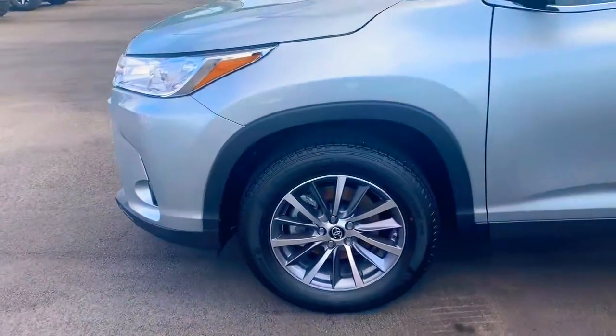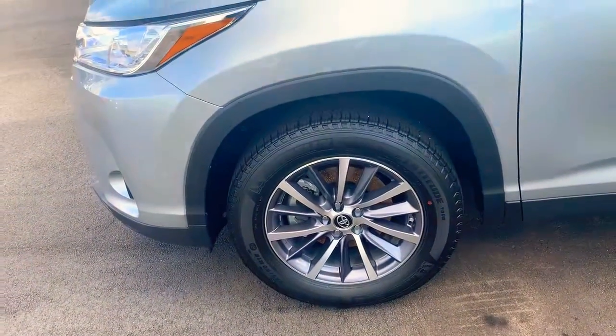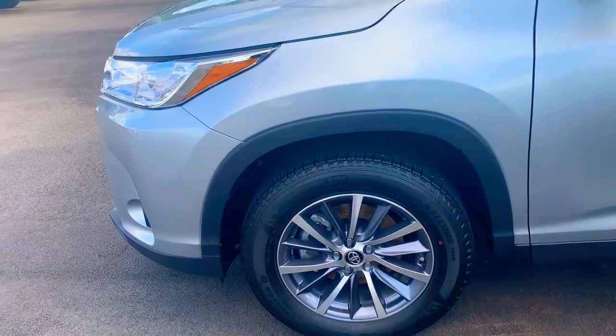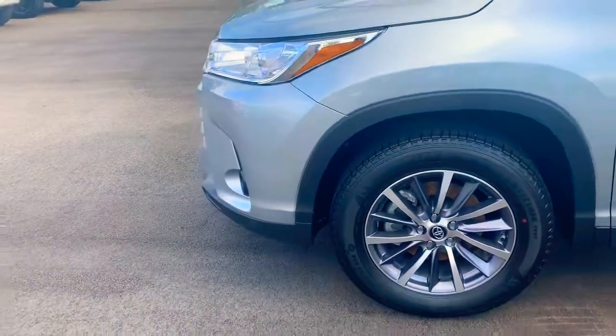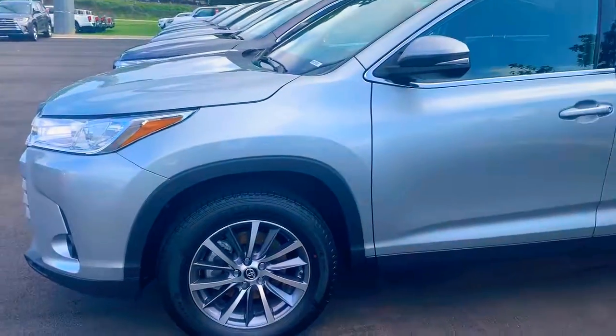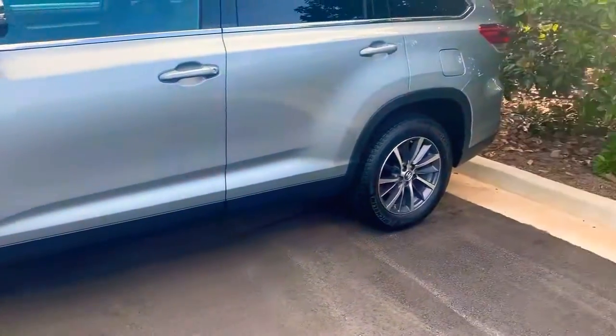You get tires for life with the purchase of a new vehicle here at LaGrange Toyota. Not many dealerships are doing that, so that's something I really want you to take advantage of. And I know one of your key points was that black trim over the wheel well — there it is.